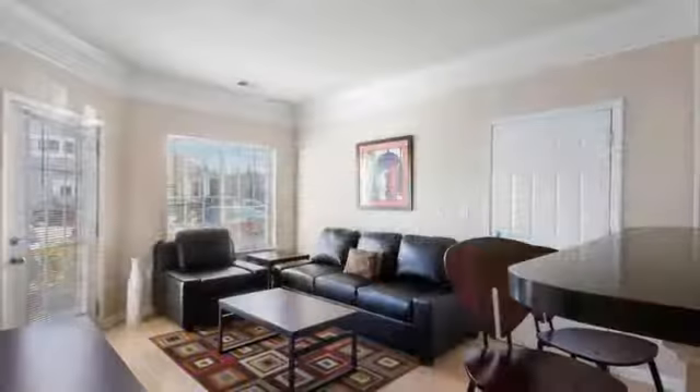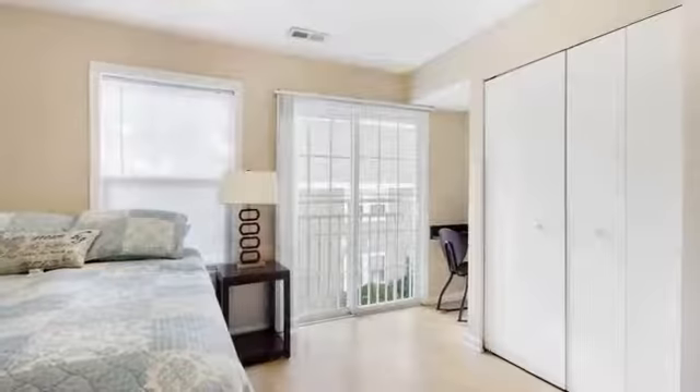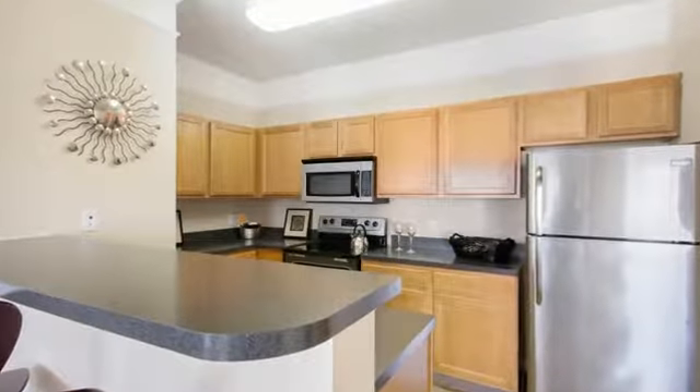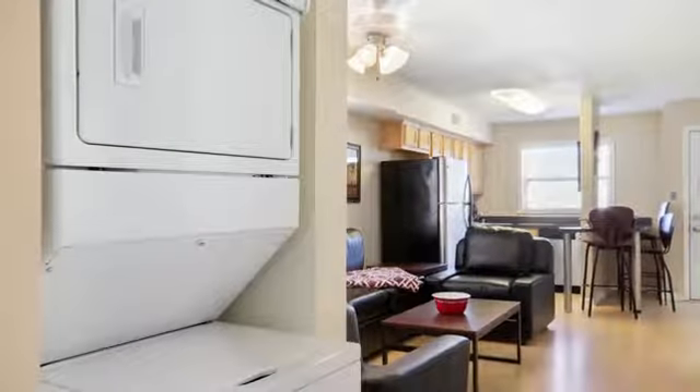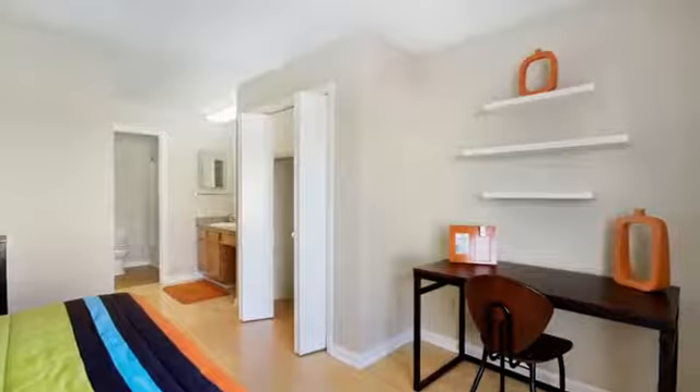We offer 10 different attractive floor plan options, featuring one, two, or three bedrooms. Each home includes stainless-like appliances, washers and dryers, breakfast areas, and walk-in closets, with a private bathroom along with every bedroom.